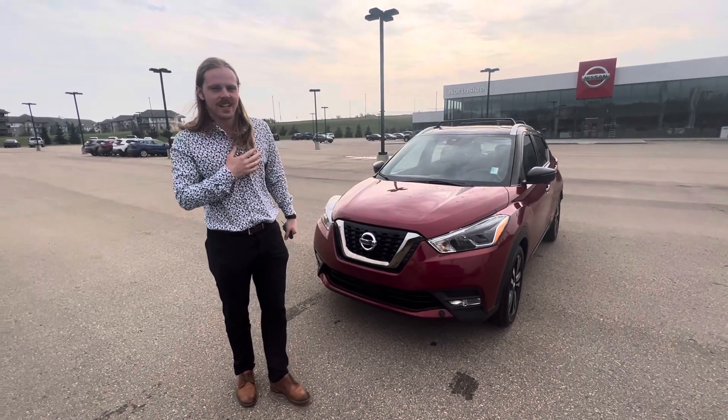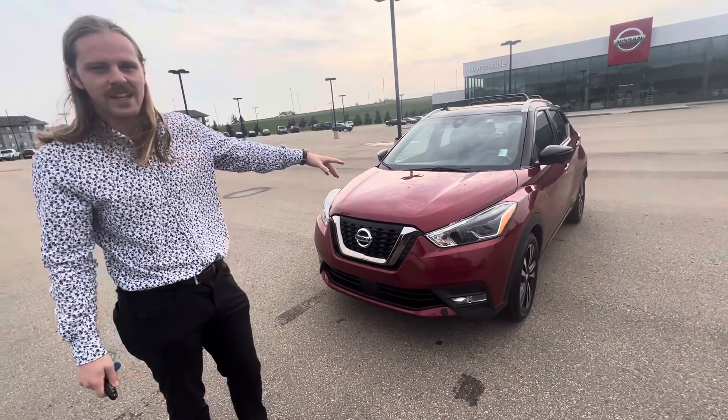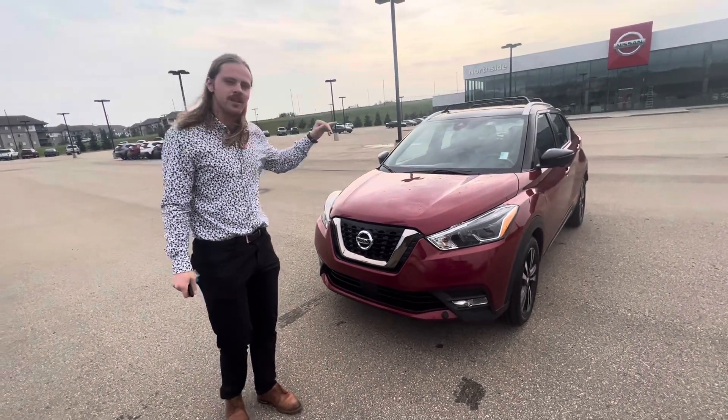Hey Sean, it's Jay here from Northside Nissan. I got your inquiry — I know you're looking at a few different vehicles, one of them being our 2020 Kicks. I thought we'd start here as a good starting point. It's got a bunch of features.